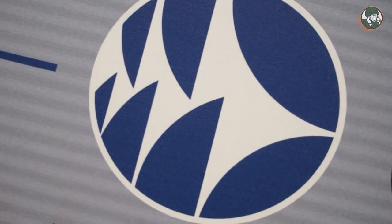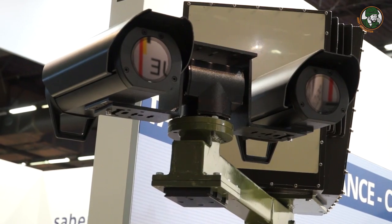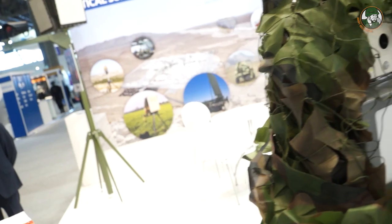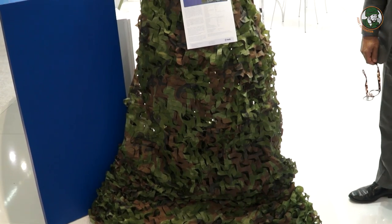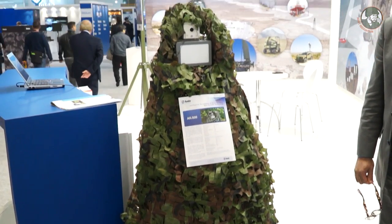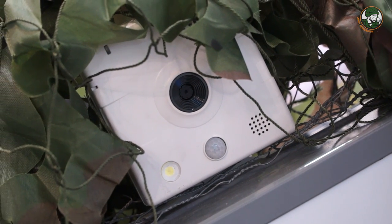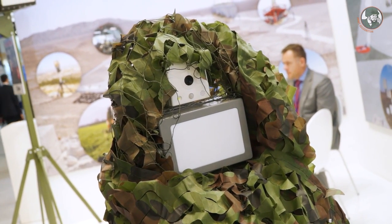We initially provided the Belgian army with a battlefield surveillance radar, and since then we have developed and are selling radar systems all over the world. Our latest development is the Ambush Kit 500, a combination of a short-range radar and electro-optics. The purpose is to detect pedestrians at short range — around 500 meters — and vehicles at one kilometer, combined with a camera in order to identify the targets.